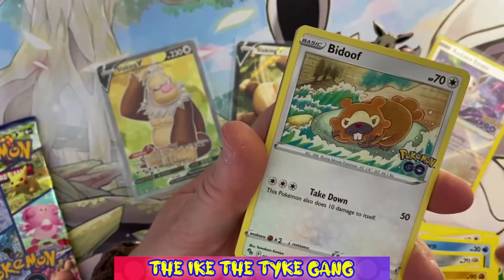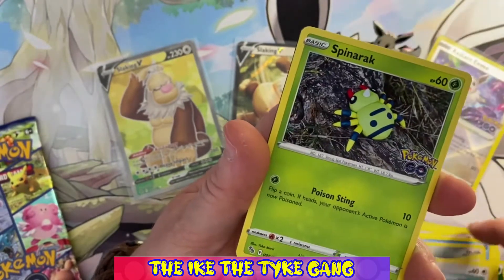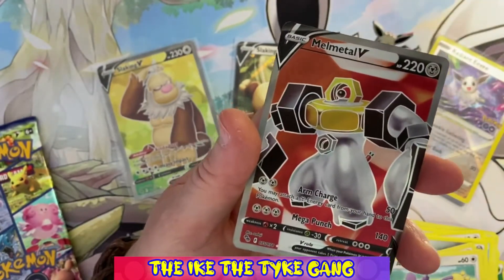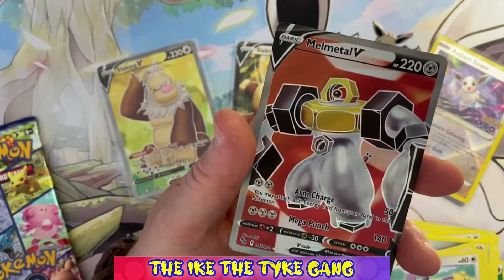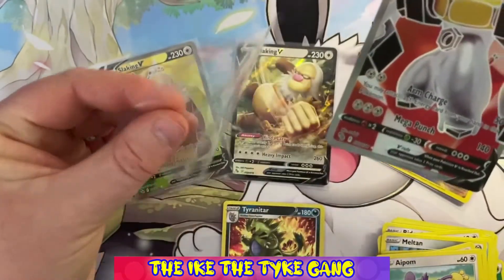Pack four: Magikarp, Aipom, Spinarak, Wimpod, Pokestop reverse — and oh my goodness, another full art! The Melmetal V! Wow, this box is awesome so far.